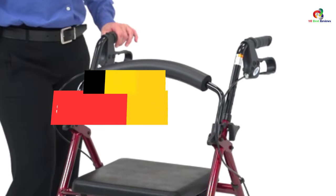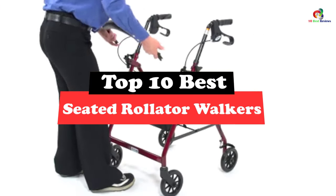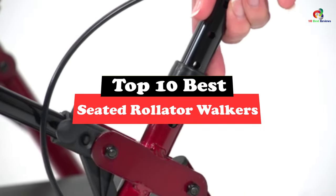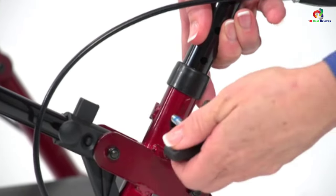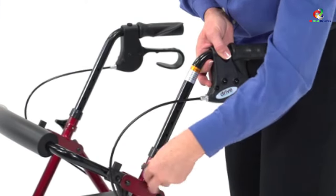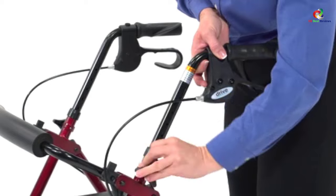Hey guys, in this video we're going to be checking out the top 10 best seated rollader walkers. Through extensive research and testing, I've put together a list of options that will meet the needs of different types of buyers, whether it's price, performance, or particular use — we've got you covered.